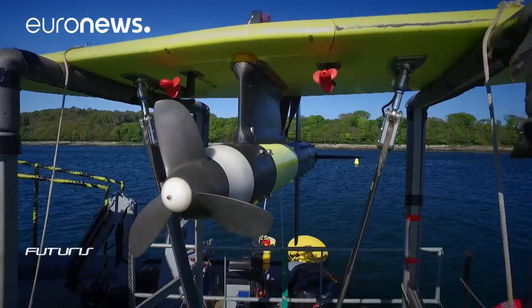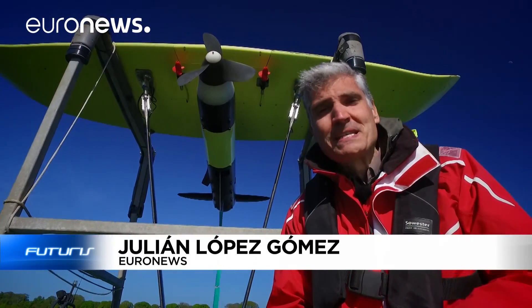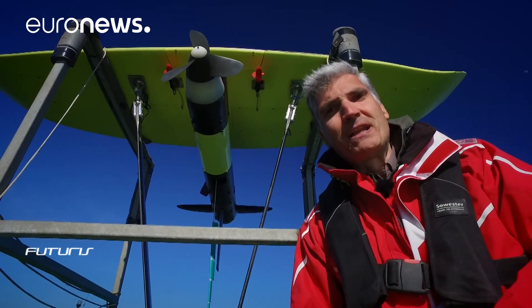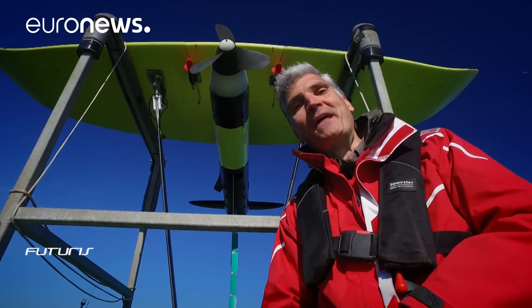It looks like a big toy, but it's a technological jewel designed to produce energy from tides. Its design allows it to glide underwater at speeds up to 10 times faster than the tides themselves. This prototype is very different from a kite used for flying.